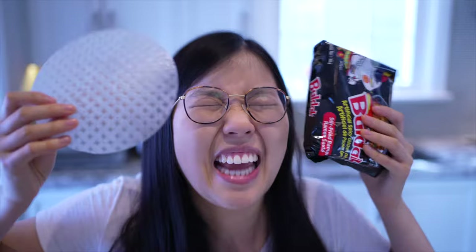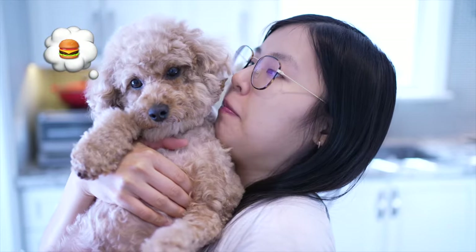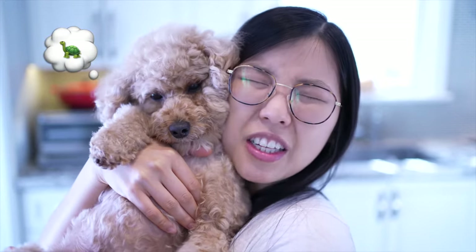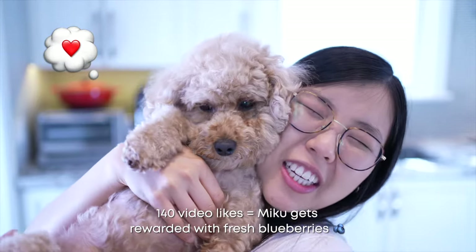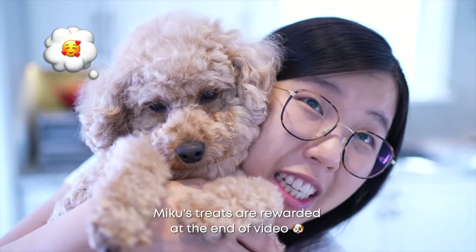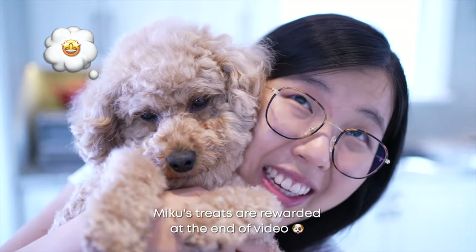Oh, didn't you already make this before? Yes, but this time we're gonna make them crispy. Little miss Miku over here doesn't smell like skunk anymore, so to celebrate her skunklessness she wants you guys to get this video to 140 likes so she can get rewarded with a handful of fresh blueberries, which is her beauty secret to keep her eyes glowing. Now let's get crispy fire noodle rice paper dumpling-ing.